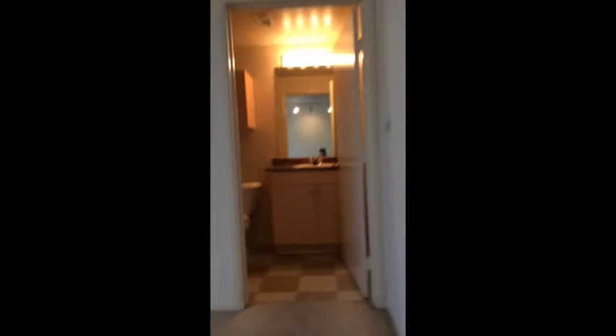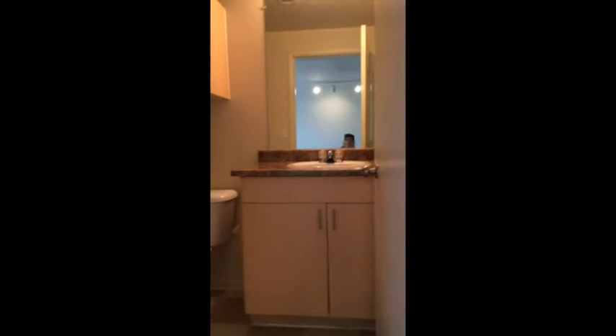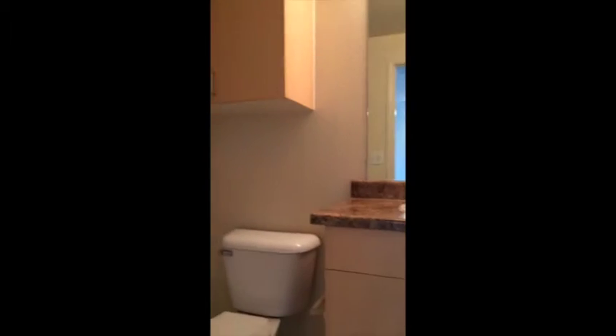This is the bathroom — definitely not as big as our other one, but it's nice. We actually have a lot more storage than our other one had, since our other one had no storage. We have cupboards and a medicine cabinet.